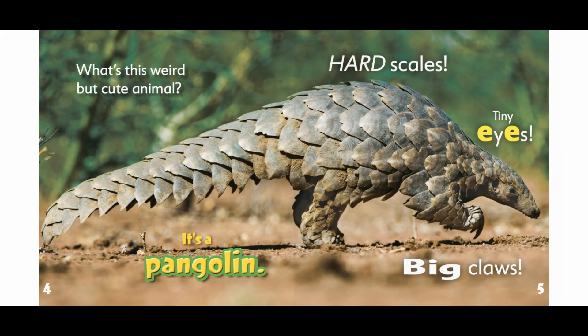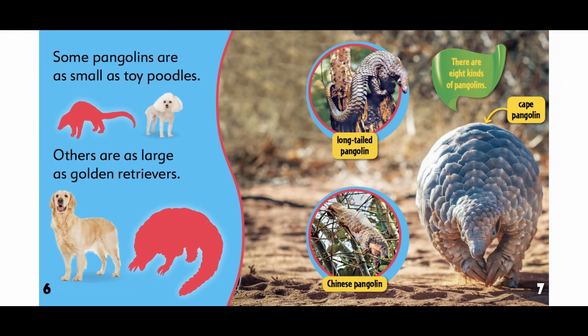Hard scales. Tiny eyes. Big claws. Some pangolins are as small as toy poodles. Others are as large as golden retrievers.